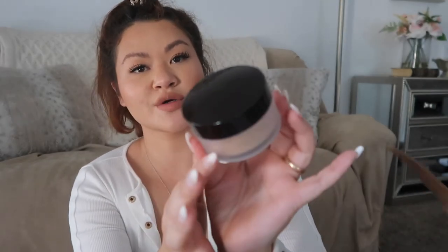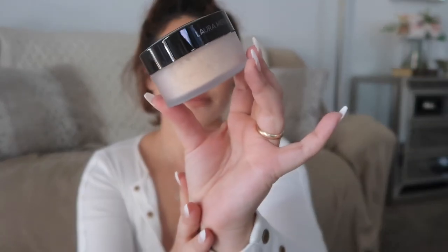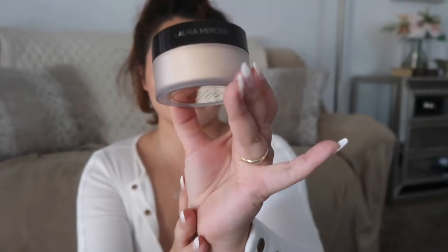It looks like the regular packaging from Laura Mercier, but you can see the shade — it's a little more brighter and yellower. Then I got my Gimme Brow. I love Gimme Brow. It just makes my life so much easier. I don't have to fill in my brows anymore. I got the shade 3.75 warm medium brown.